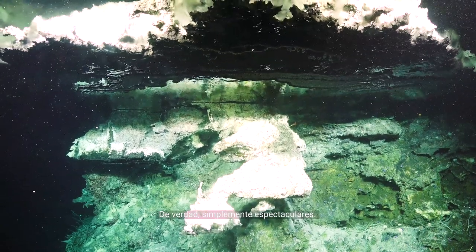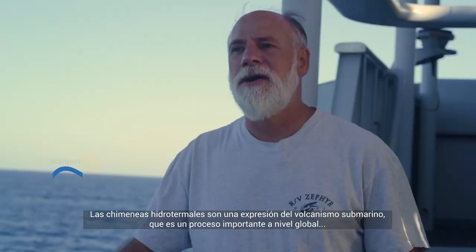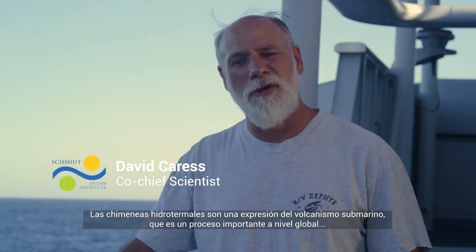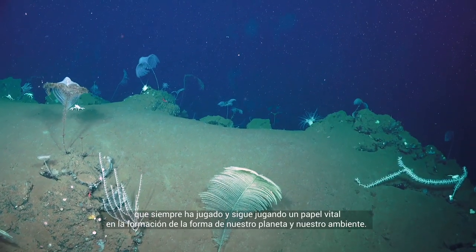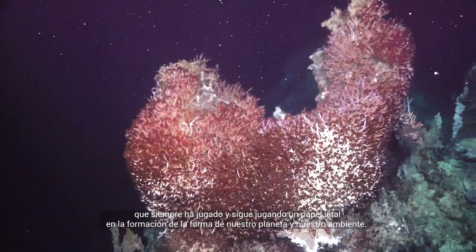Truly, just spectacular. Hydrothermal vents are an expression of submarine volcanism, and that is a globally important process that has always played and continues to play a vital part in the shaping of the surface of our planet and our environment.